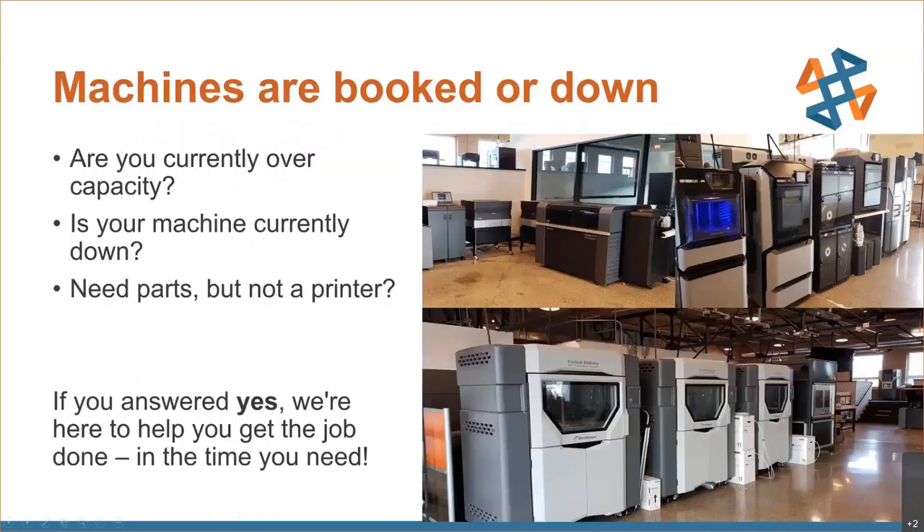So the question is: when is it the right time to engage 3D printing services? In a nutshell, pretty much any time — especially for our customers who might be on the call now. If you're over capacity and your demand has outstripped your supply of 3D print capacity, give us a call. If your machine is currently down for whatever reason and you're in a jam, give us a call. And if you need parts for a given project but you're not ready to pull the trigger on a printer, give us a call.